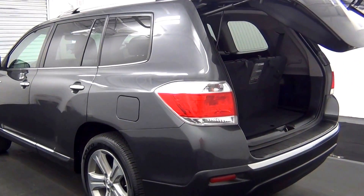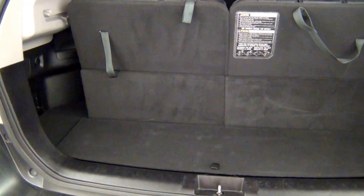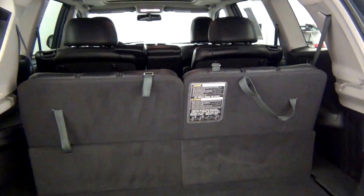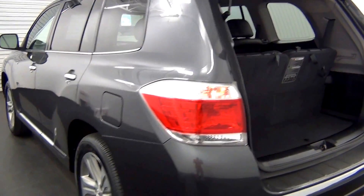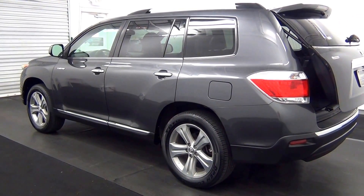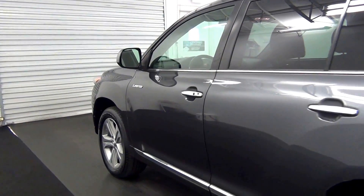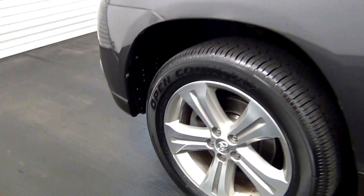Let's have a look at the cargo space. We have a touch up here.